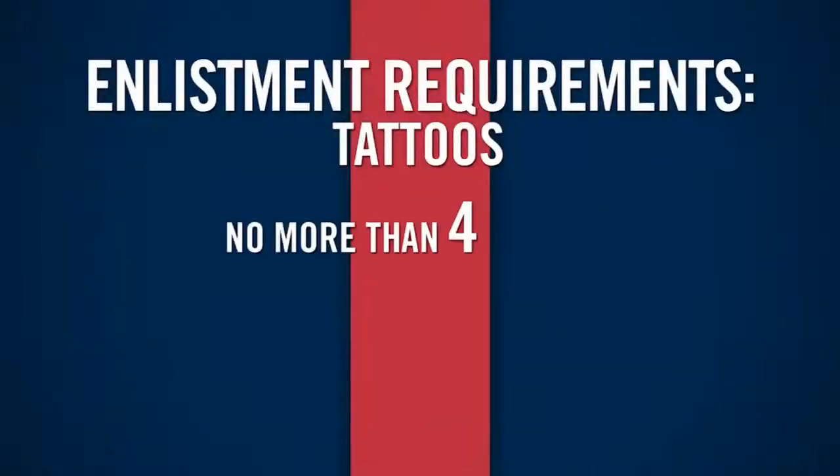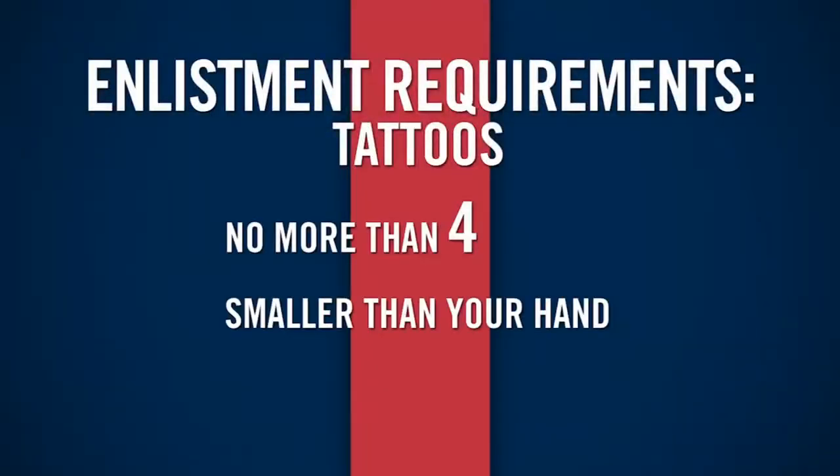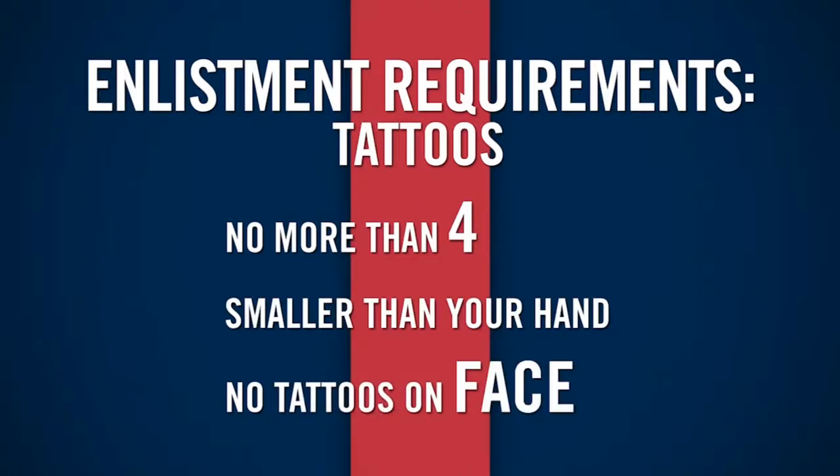You can't have more than four tattoos, and they have to be smaller than your hand. They can't be on your face, neck, head, wrist, fingers, or hand. Tattoos are also prohibited if they are offensive in nature, sexist, racist, or gang-related.